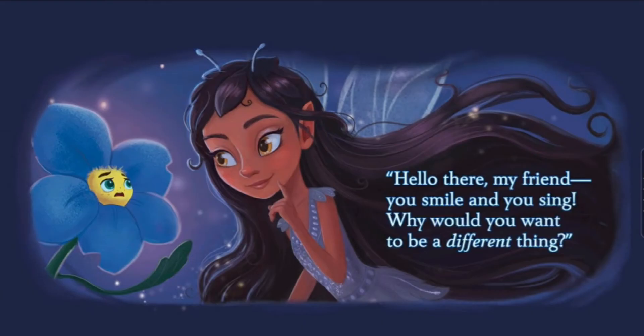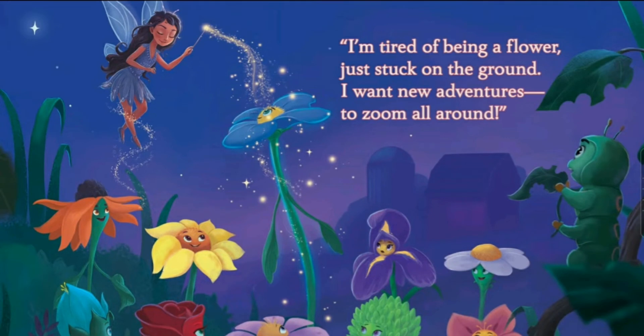The fairy said, 'Hello there, my friend. You smile and you sing. Why would you want to be a different thing?' There's the fairy — she's so pretty with long brown hair and orange eyes. The blue flower looks a bit sad. The flower replied, 'Hey, I'm tired of being a flower just stuck on the ground. I want new adventures to zoom all around.' The fairy is putting pixie dust on her — and do you know what pixie dust does? It makes you float. She's gonna float like a butterfly, actually.